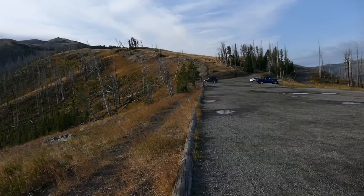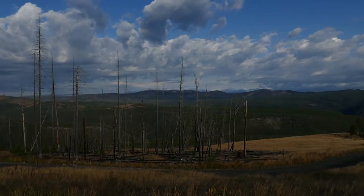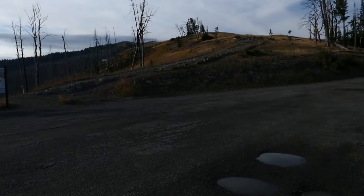This trail starts out in a really cool parking lot that, even in and of itself, has really fun views. Just looking all around — even if you just drive up and park there, that's really sweet.